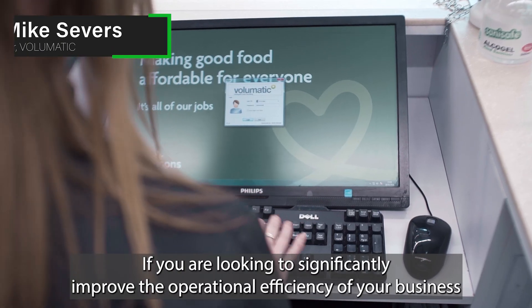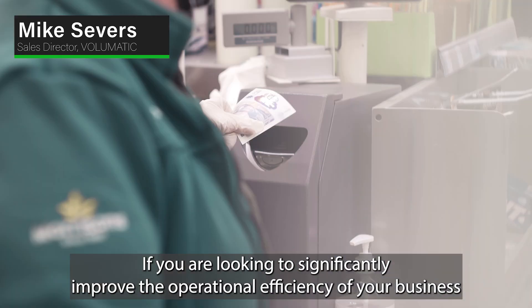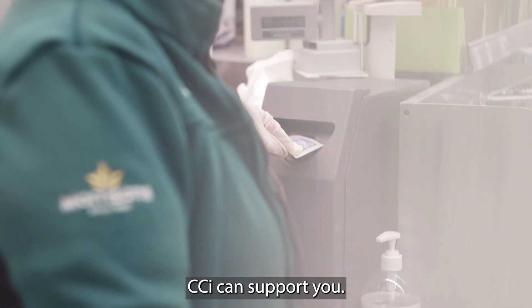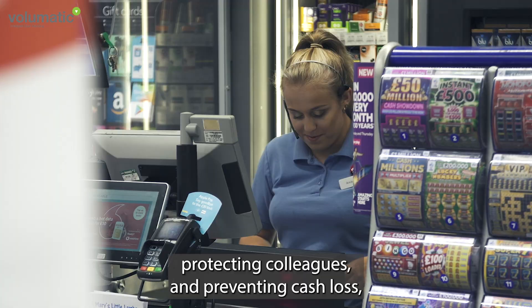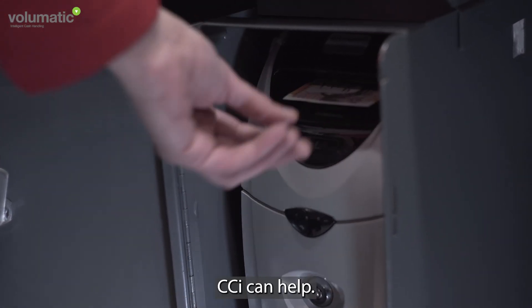If you are looking to significantly improve the operational efficiency of your business, CCI can support you. If you're concerned about security, protecting colleagues and preventing cash loss, CCI can help.